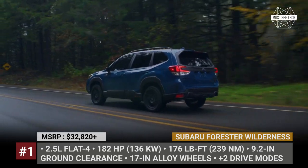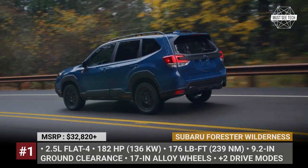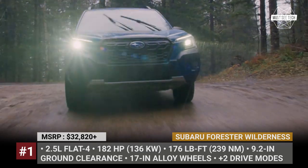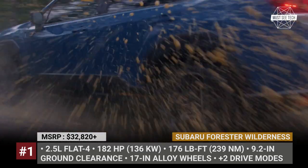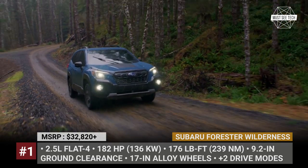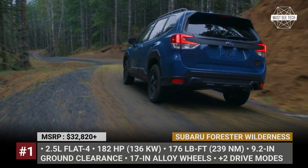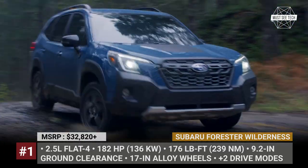Subaru Forester Wilderness. Subaru's best-selling model of 2020 becomes more attractive for the adventurous folk with the introduction of the new Wilderness trim. It offers a unique Geyser Blue exterior with extra wheel arch cladding, a new skid plate, and 17-inch matte black alloys with Yokohama Geolandar tires. On the crossover's roof reside new rails that can support 800 lbs of static weight, enabling the use of your rooftop tent.